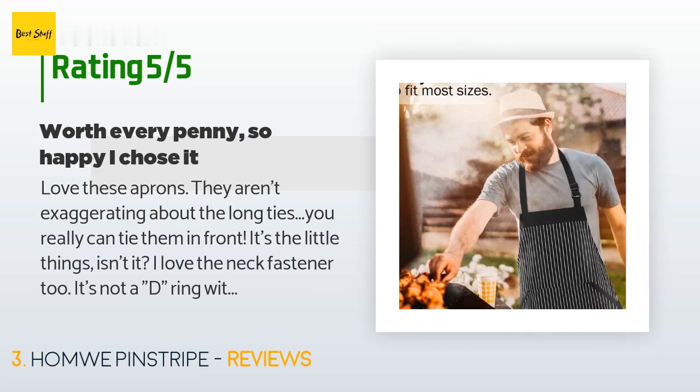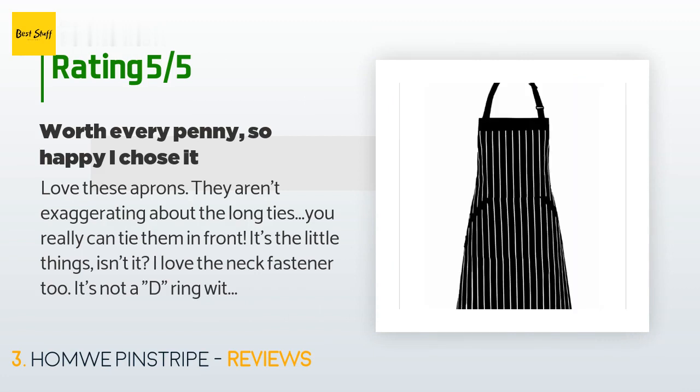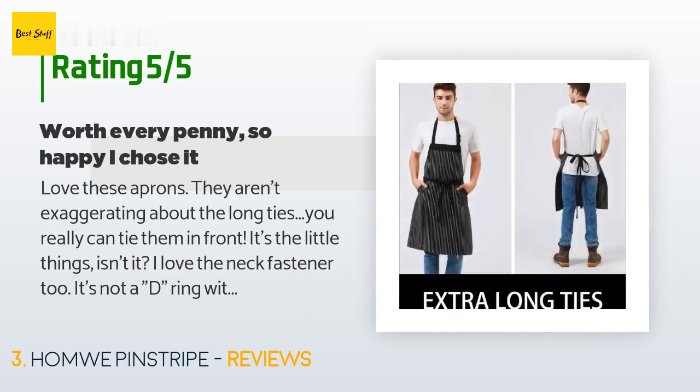'The front pocket has two reinforced side slashed openings, but it opens all the way across the front so it's one big pocket. It's nice because it's double fabric right where I tend to get most of the food stains when I cook.'